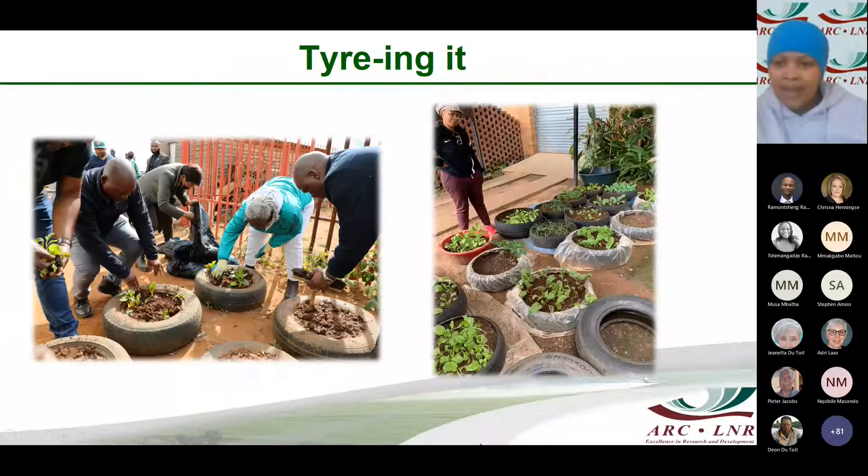Taking it to another level, there are farmers that have successfully fed their families and made significant profit from planting in tyres. As we know in our communities, once the tread on your vehicle tyres has gone, the tyres are replaced and they start stacking up at home. You can use these as part of your veggie garden in your household.